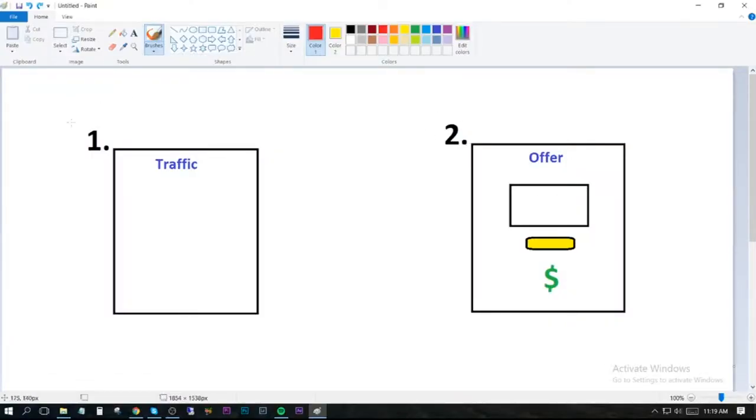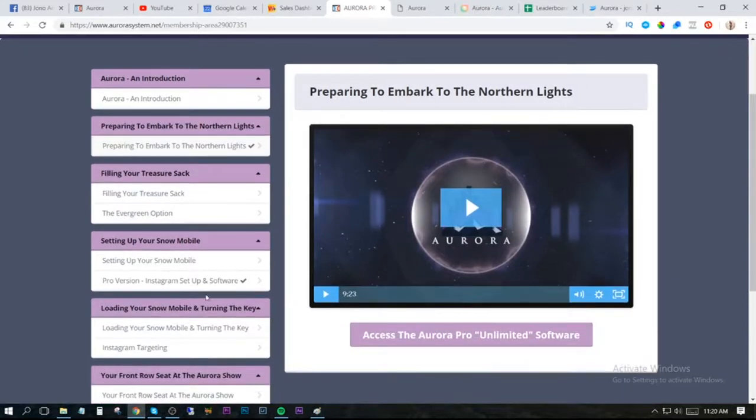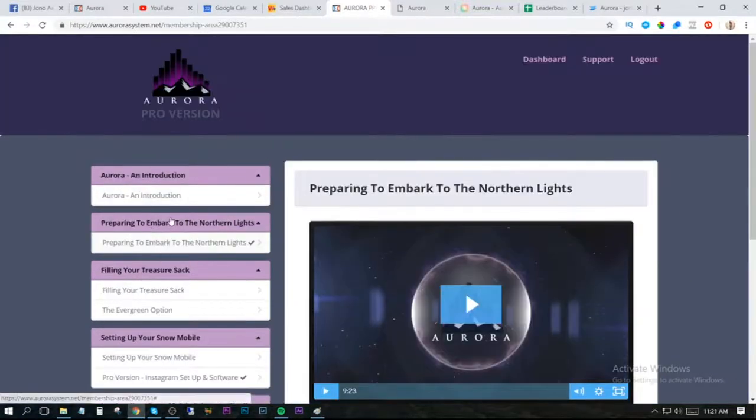The first part of the software is where the traffic is. We'll be getting traffic from Instagram and Pinterest. You're not going to have to create any content, you're not going to have to post any videos or photos — we're purely using these social media platforms to generate traffic. Inside the traffic part of Aurora you're going to load it up with Pinterest and Instagram accounts, which I show you inside the training where you can buy these accounts in bulk for a few dollars.